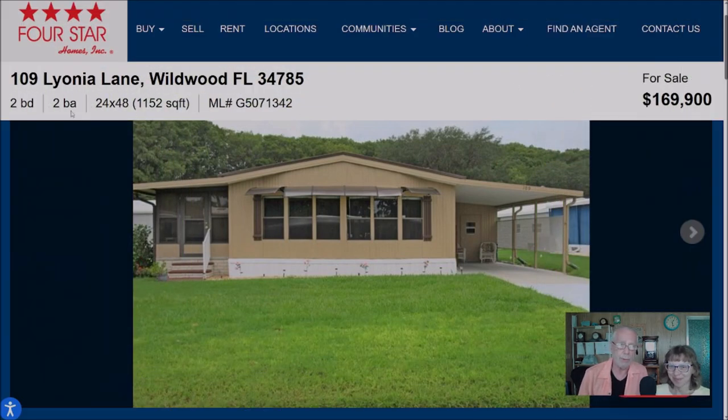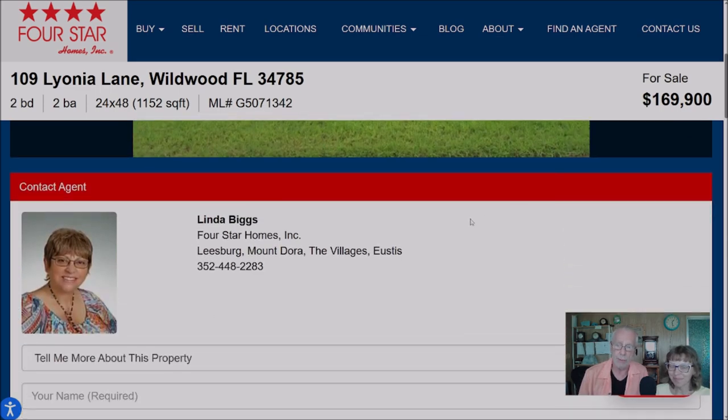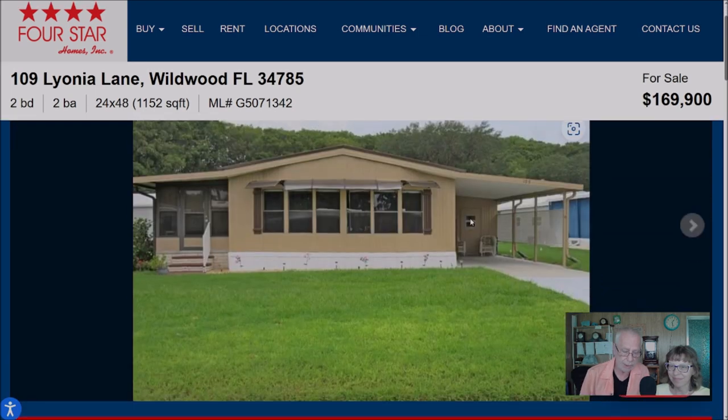The first house on our list is a two-bedroom, two-bath home — 1,152 square feet under air — for sale at $169,900. This is represented by Linda Biggs out of the Leesburg office. Linda says this house will be sold unfurnished and has had many upgrades including a new subfloor and flooring. The large living room has a wall of windows for lots of light and fresh air. The kitchen has lots of cabinets and a breakfast bar. The dining room has two built-in hutches, there's a computer area with a built-in desk, the master bedroom has a walk-in shower, and there is a Florida room, utility room with washer and dryer, and a carport.